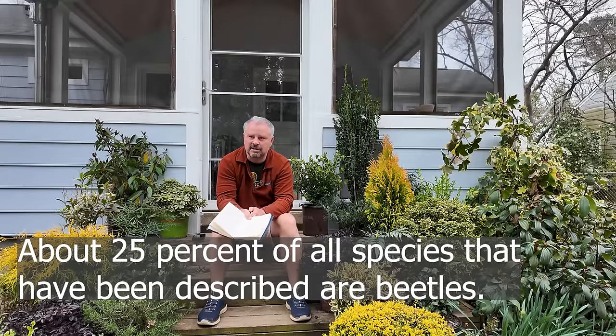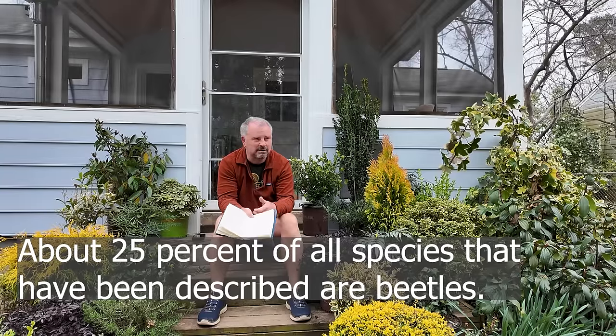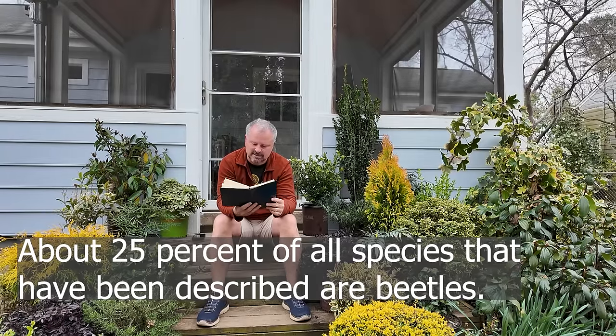Grubs are just kind of all over the place. Some people would tell you to kill all grubs because a lot of the big white grubs are potentially Japanese beetles. But they're good food for birds. Beetles make up some crazy percentage of all species ever named — something like 20% — and I may be wrong, but it's a big percentage. So we're living with beetles, and lots of different kinds of beetles.